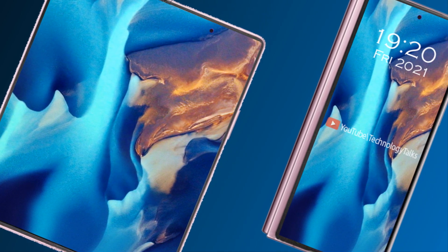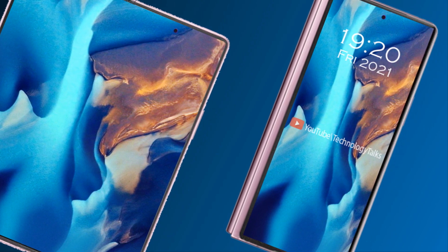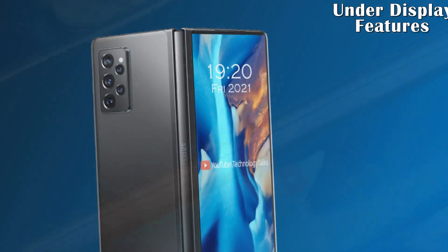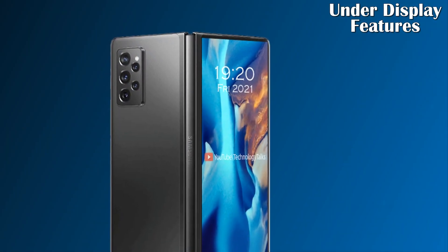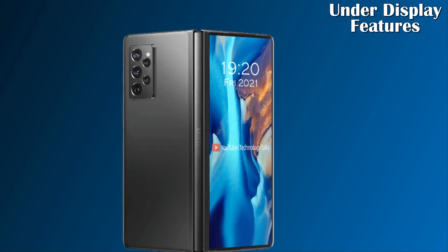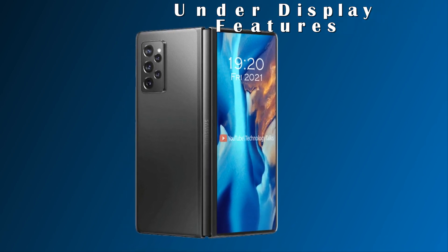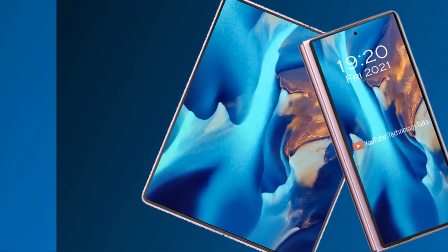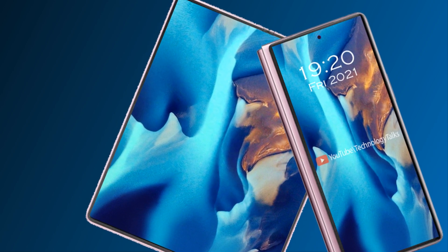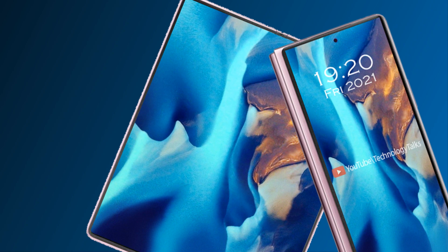First of all, the device will definitely ditch notches or punch hole camera. Instead, we get an under-display camera, which will pretty much be the norm in 2021. We should see a larger screen, perhaps eight inches diagonal for the main screen, or maybe even more. Slimmer bezels are also mentioned.